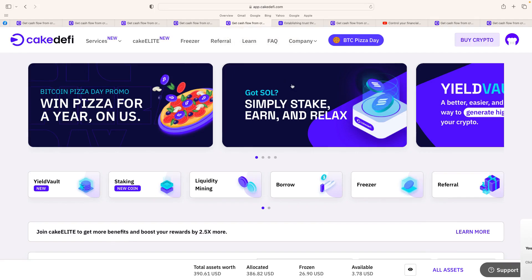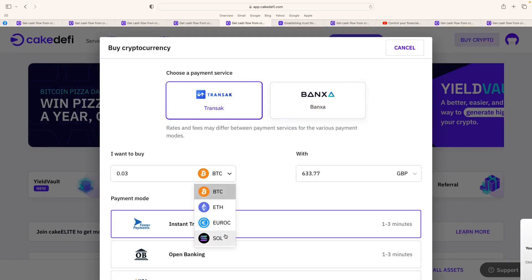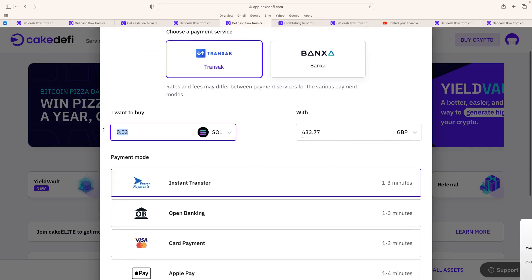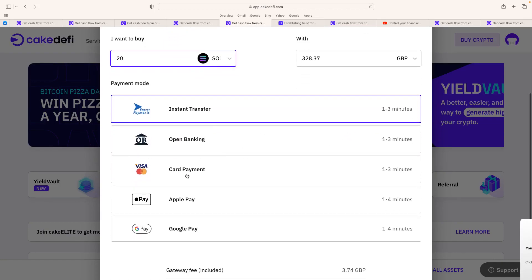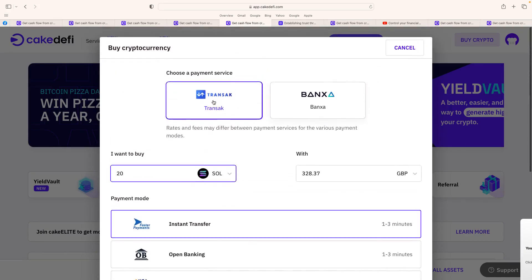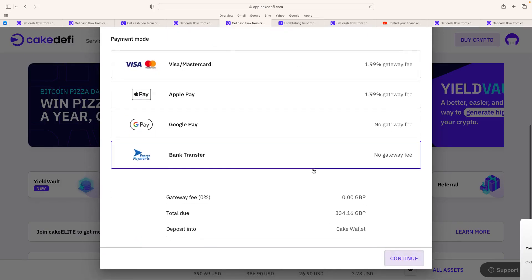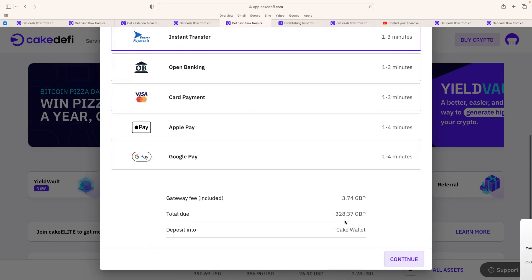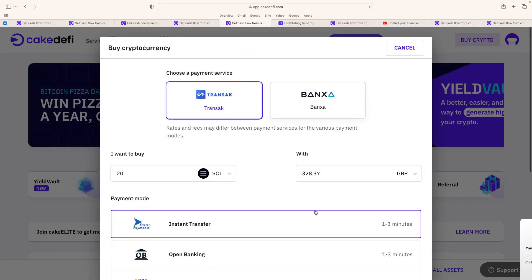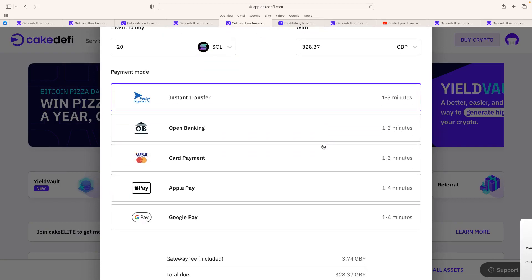The dashboard is really easy. Now the buy crypto section — using a third party, you can basically buy whatever you want here. You can scroll down: Bitcoin, Ethereum, Solana, etc. For example, if I wanted to buy 20 Solana, that's around £600 at the moment. You've got different payment options: Apple Pay, Google Pay, card payment, and third-party banks like Banxa, which I've used for years without any problems. You can also see the fees — using Transac the total is $328, which is actually cheaper than Banxa at $334, though I've never used Transac.